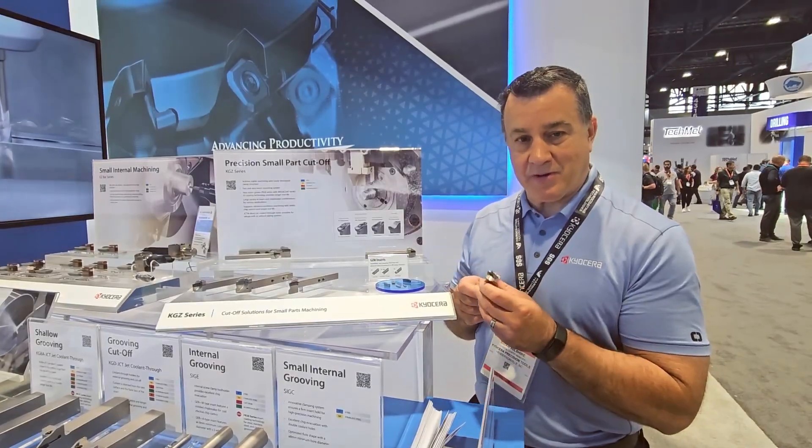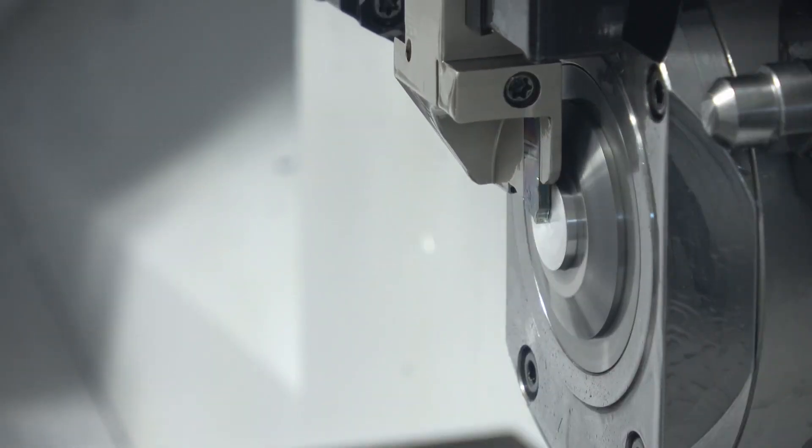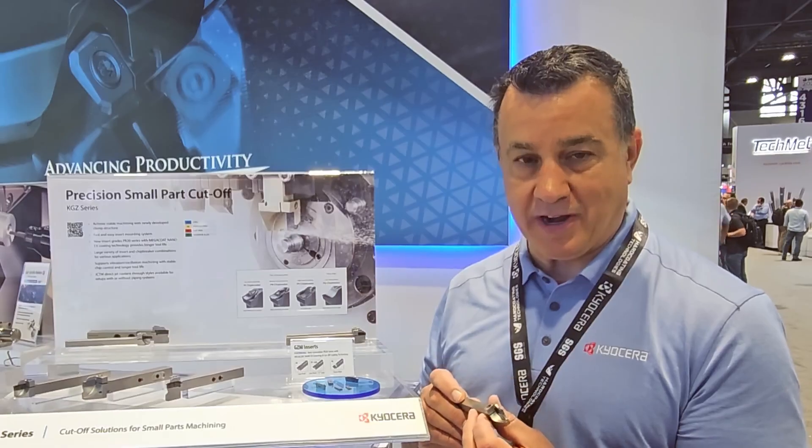Has small diameter cut-off been a headache for you in the past? Hi, I'm Brian with Kyocera SGS Precision Tools. We've introduced our new KGZ system with small diameter cut-off tools to help solve your headaches.